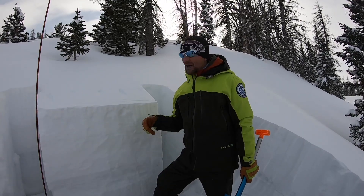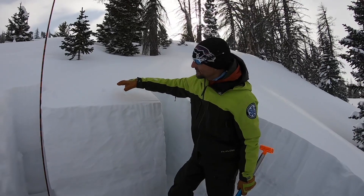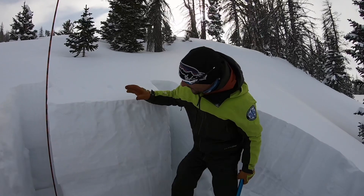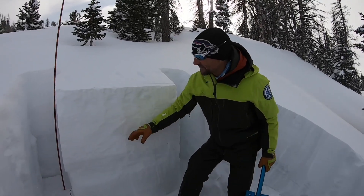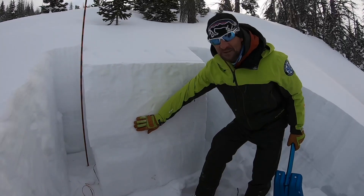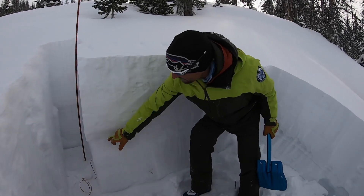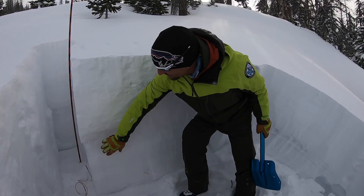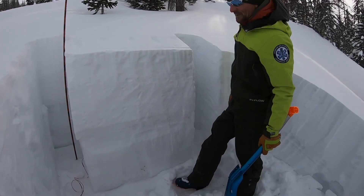We've been doing some compression tests here in about 110 to 120 centimeters of snow. We're seeing two different layers become reactive: one is the surface hoar layer, which is the interface between the new snow and the old snow, and the other is the facet layer from our early season snow — the interface between the previous storm cycle and our September-October snow.